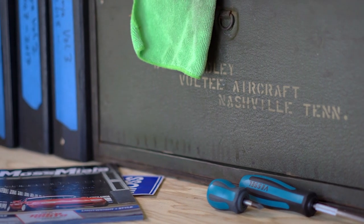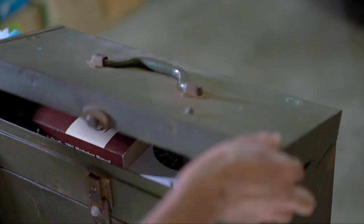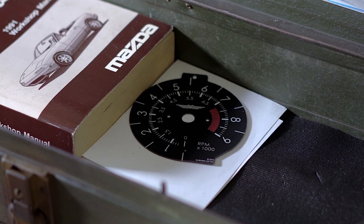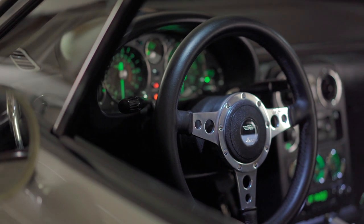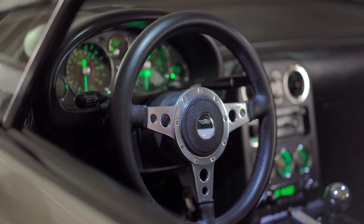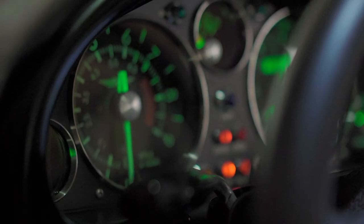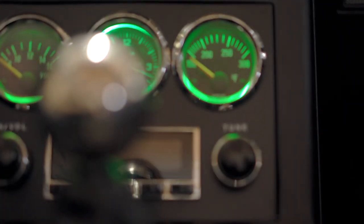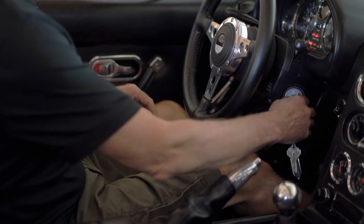Eventually I decided I wanted to explore more of an aviation theme in the interior of the car. At that point I knew of Revlimiter, who specialized in producing beautiful gauge faces. He is an artist, and I decided to go with a set of images he calls Warbird, inspired by old aircraft. At this point I don't think there's much left to do on Jenner — she's really the car I want.